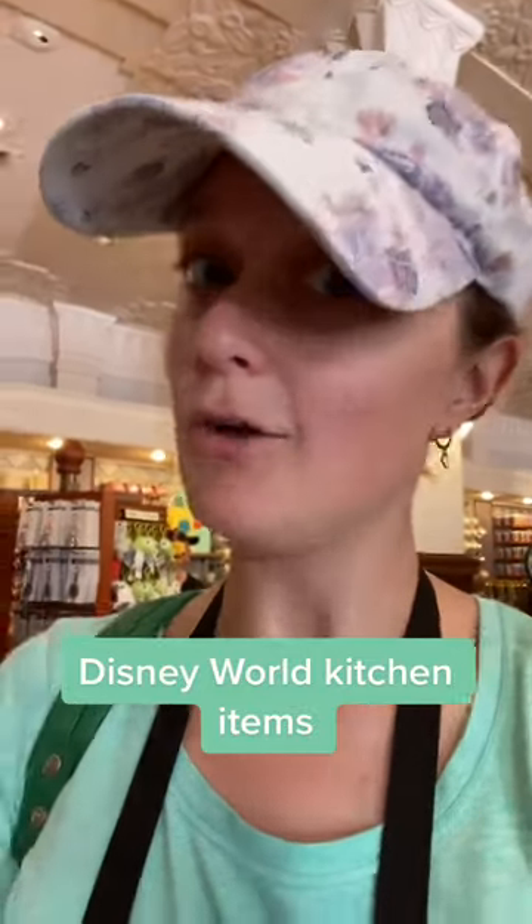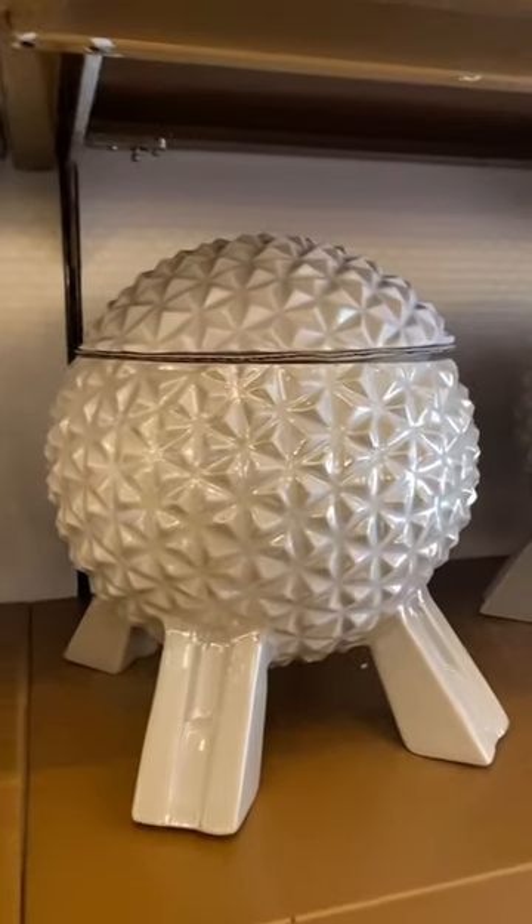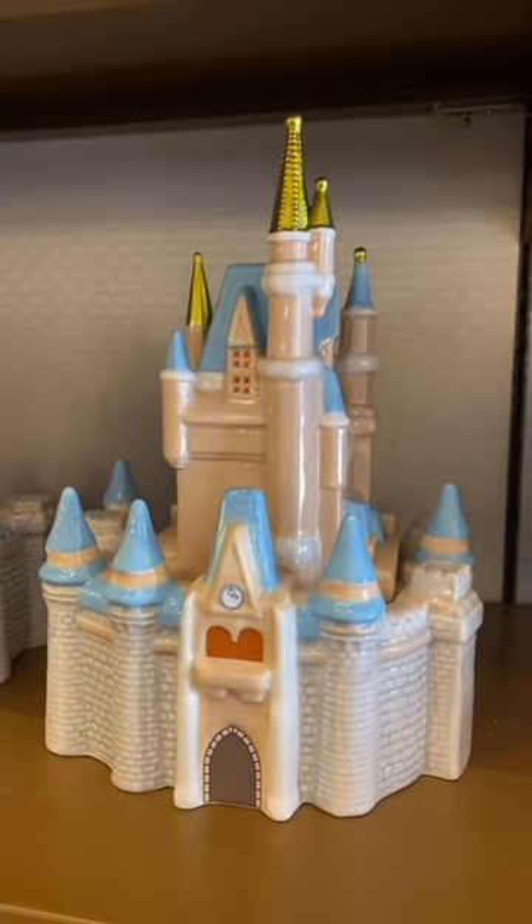Let's look at some cute Disney household items you can get whenever you are at Disney World. These cookie jars are very fun — that is Spaceship Earth, and they also have a Cinderella's Castle cookie jar.